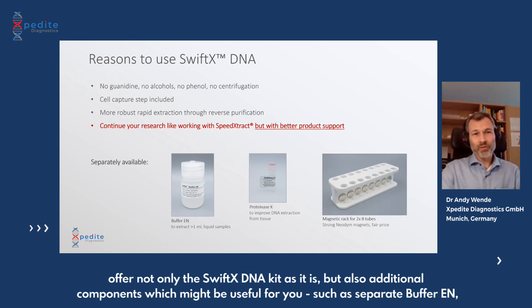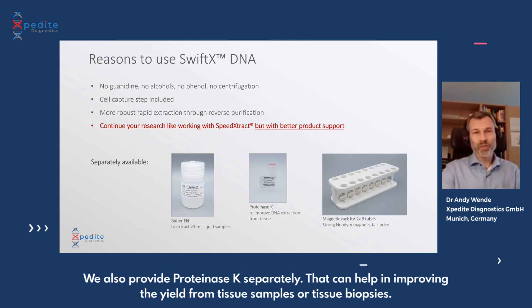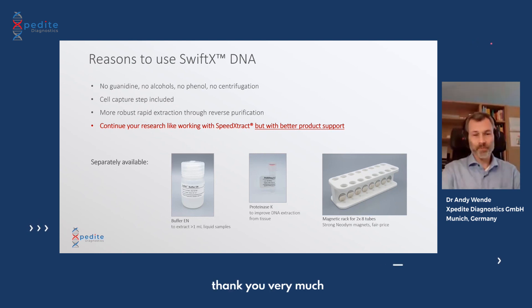A big difference compared to the old Qiagen product is that you will now have much better product support from Expedite Diagnostics. We are always keen to work with customers and scientists around the world, responsive to help adapt protocols to your needs and discuss results to improve your extraction yield. Additionally, we offer not only the Swift X DNA kit as-is, but also additional components such as separate Buffer EN for processing liquid samples with volumes larger than one milliliter, proteinase K separately to improve yield from tissue samples or biopsies, and magnetic racks with strong neodymium magnets at a fair price. Thank you very much for your attention.